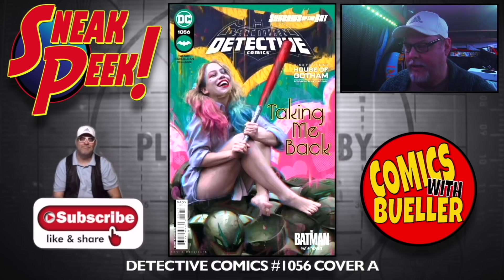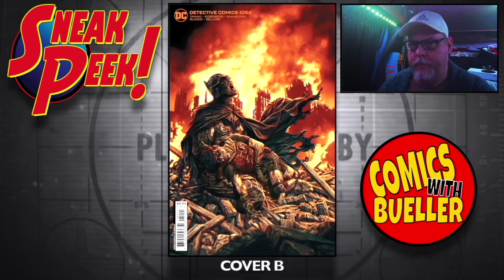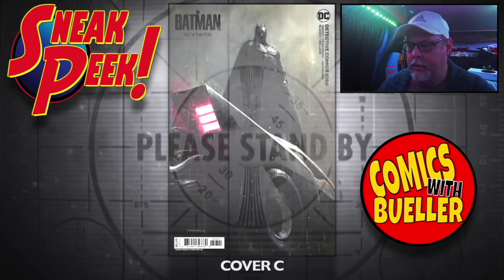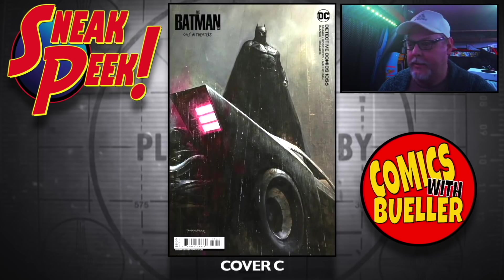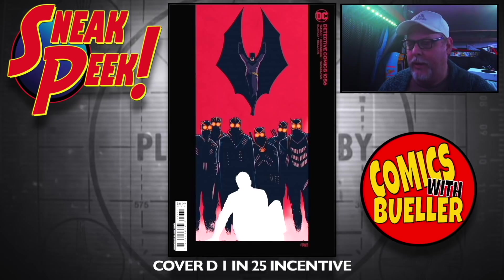Detective Comics number 1056 — the A cover, I like that one. The B cover. The C cover — not bad, that looks like the movie, right? And Cover D at 1-in-25 incentive.